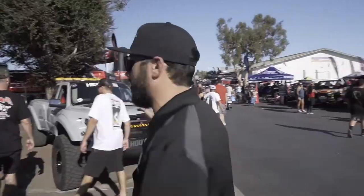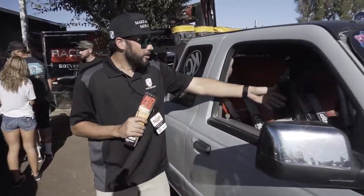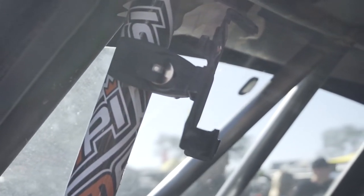Our brand ambassador Mr. Darren Parsons — this is his 1450 truck right here. He also happens to rock multiple Mob Armor GPS mounts in his vehicle, tablet enclosures — I mean all of the above.